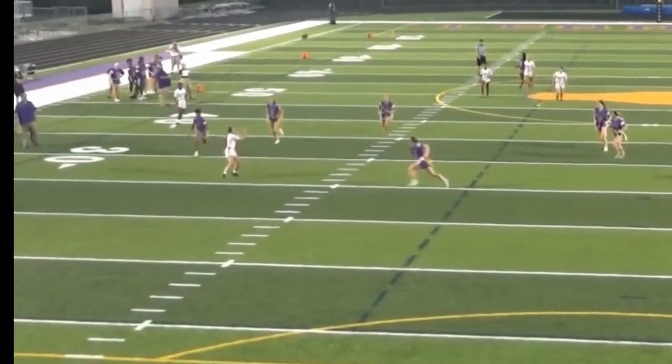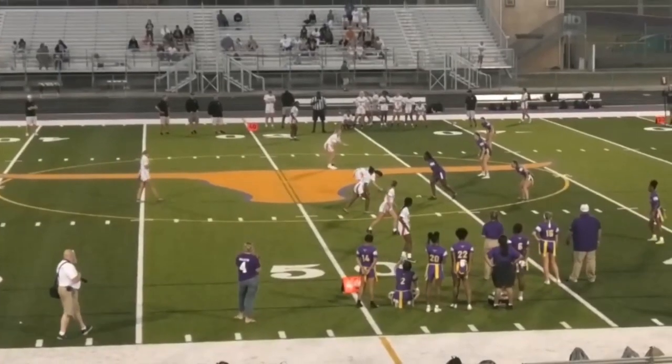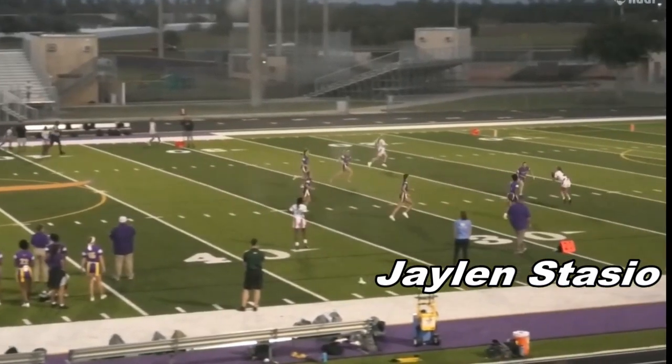The first play we highlight is a great throw and catch on the go from Brianna Stearns to head captain Jalen Stasio. This score just before halftime was absolutely critical to keeping Robinson in this game.